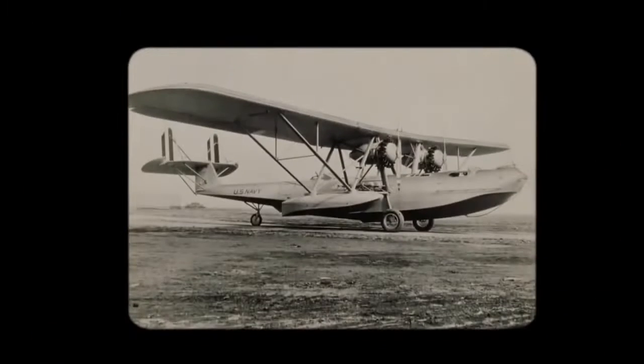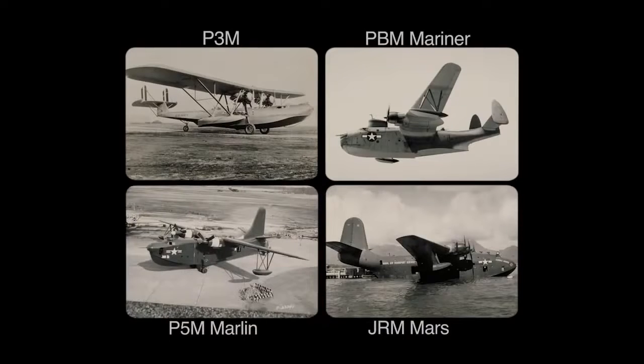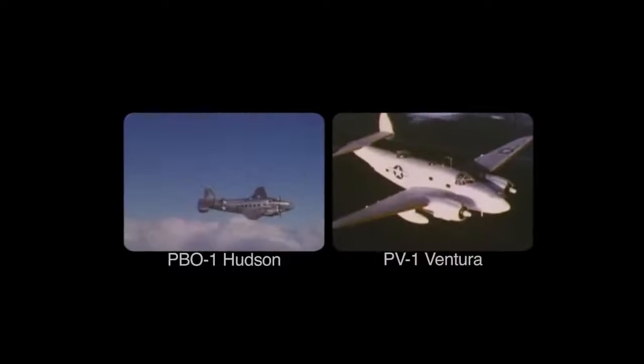The Martin portfolio included historic giants such as the P5M, the Mariner, the Mars seaplane, and the Marlin. Lockheed built venerable aeronautics icons, including the Hudson, Ventura, and the Harpoon.